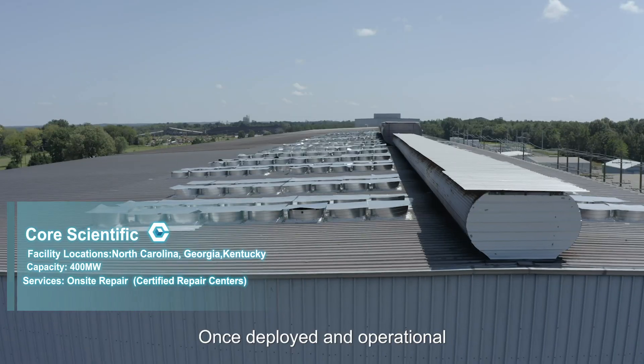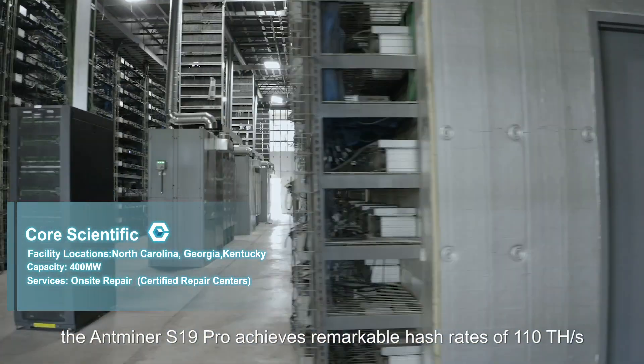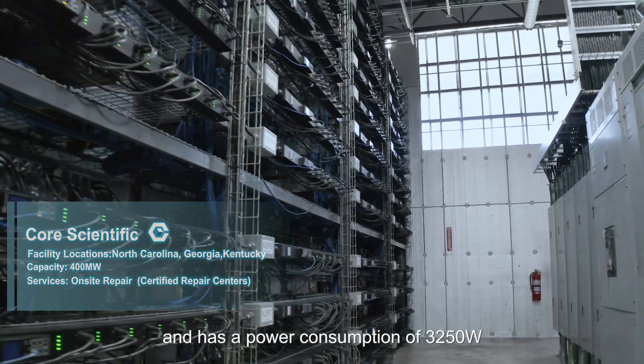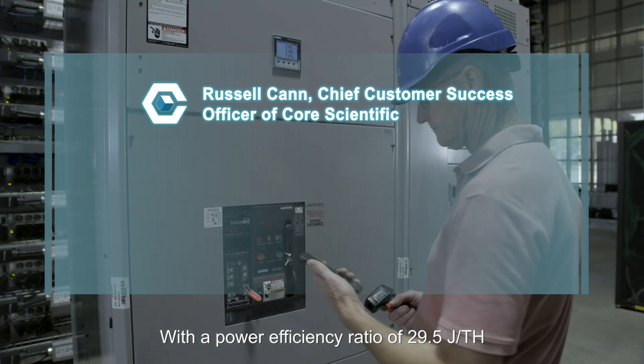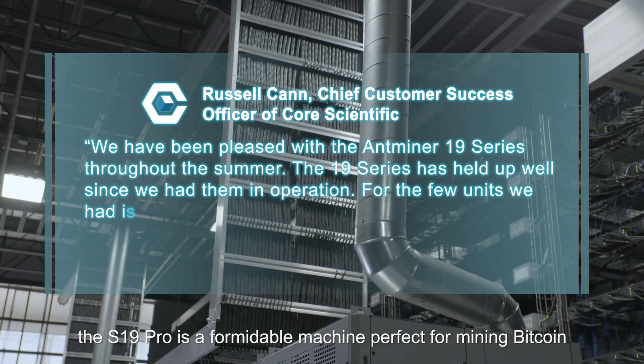Once deployed and operational, the AntMiner S19 Pro achieves remarkable hash rates of 110 TH per second and has a power consumption of 3,250 watts. With a power efficiency ratio of 29.5 Joules per TH, the S19 Pro is a formidable machine.